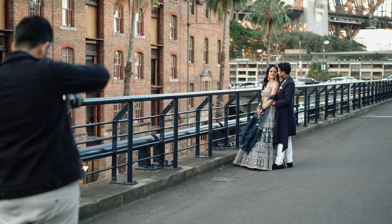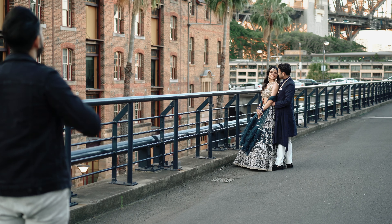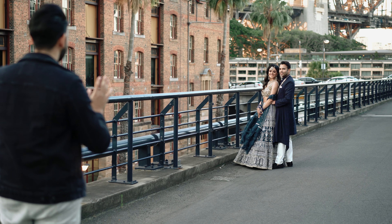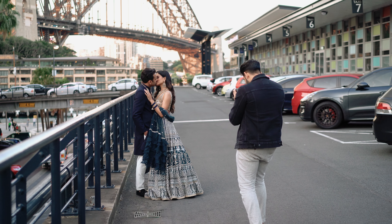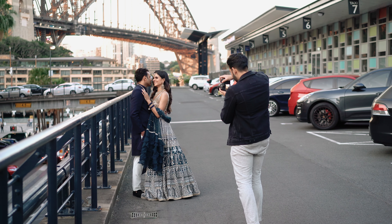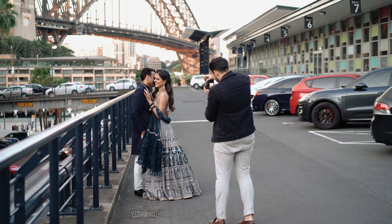Now we're coming to the last bit of the entire shoot. What other classic way of ending it than getting the iconic Sydney Harbour Bridge in the background — and that's exactly what we did here. Super happy with this image, great light. I absolutely loved the fact that we wrapped it up with nice light towards the end.